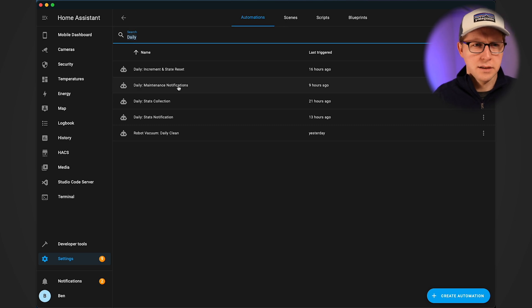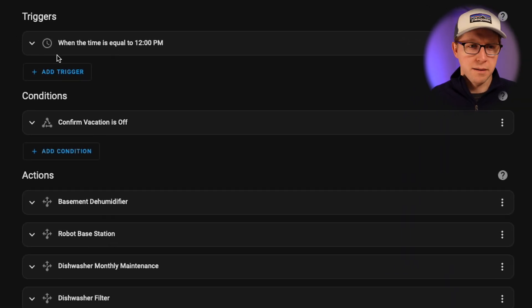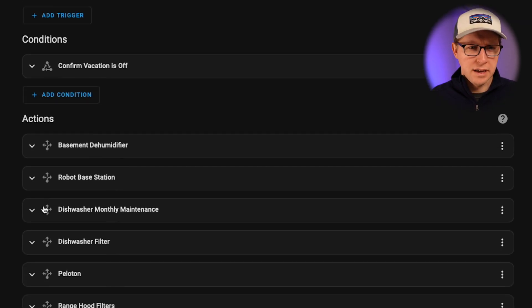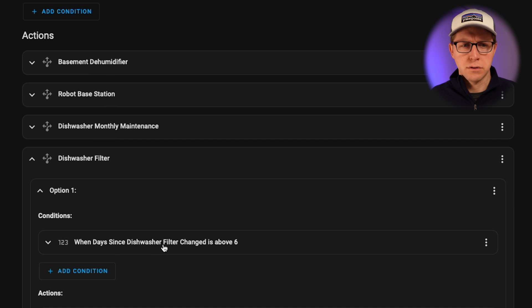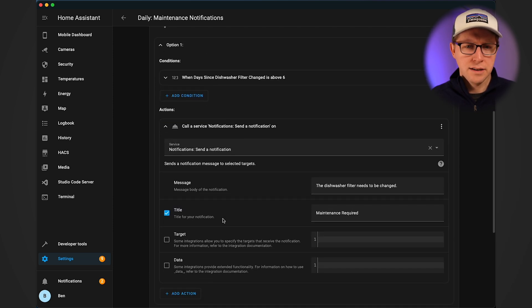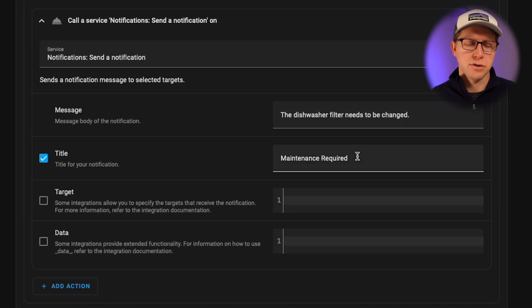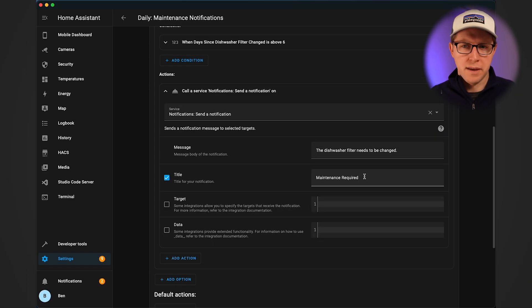The next automation is daily maintenance notifications, triggered every single day at 12 p.m. Within the actions, it looks for whether the days since dishwasher filter is above six, which would mean it was on its seventh day. This is a counter — an incremented state, a helper within Home Assistant — and once it gets above six, it calls the action to send a notification: maintenance required, the dishwasher filter needs to be changed. That is how I get notifications, and they happen every single day until I actually complete the action.